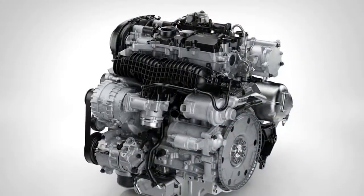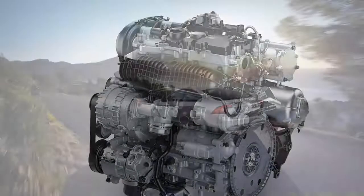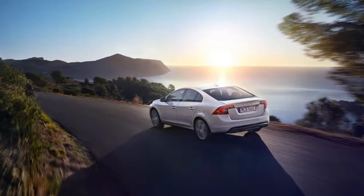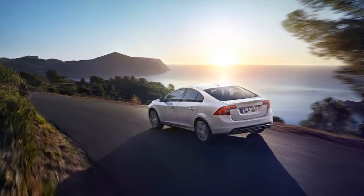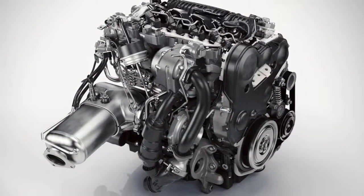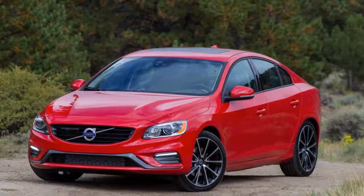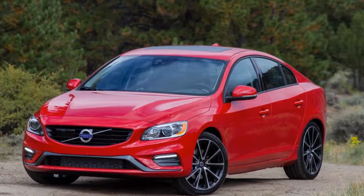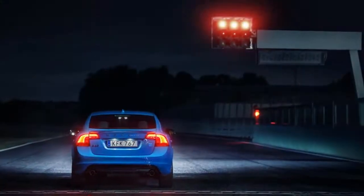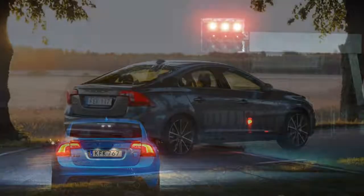The S60's basic design dates back to the 2011 model year, which makes it among the oldest in a competitive set that includes such stalwarts as the BMW 3 Series, Audi A4, and Mercedes-Benz C-Class. Parked next to newer designs like the larger S90 sedan in Volvo's showroom, the S60 can look a little frumpy and dated. Its organic lines are clean, but not as crisp as those Volvo's designers have shown us they can draw.